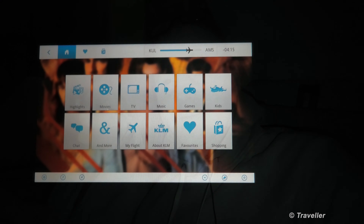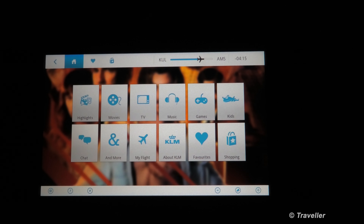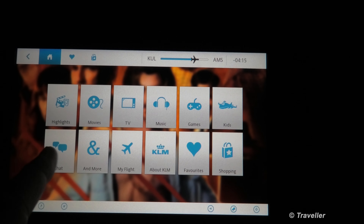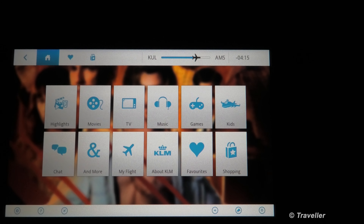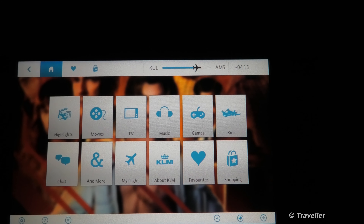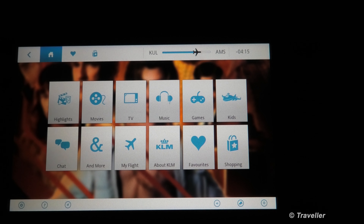See you in a few hours when hopefully the lights come on or we can see something out the window. While it's dark we can look at the in-flight entertainment system. It has a category search with: Highlights, Movies, TV, Music, Games, Kids, and even a chat function so you can chat with other passengers in different seats. My Flight section has the maps and arrival information, though my maps unfortunately aren't working. There's also About KLM, Favorites to save movies, and Shopping.